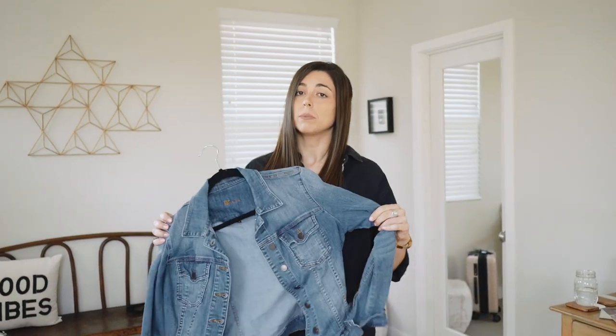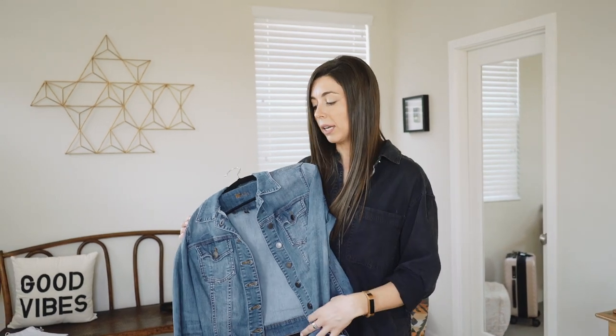I would bring my jacket with me to save room in my suitcase. So let's say it's my jean jacket — I can wear it over my shrug if I want to, or just carry it with me or put it in my carry-on.